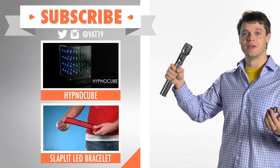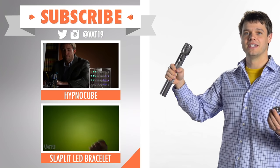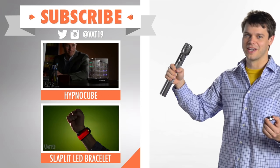For more awesome accessories made with LEDs, check out these videos. And make sure to subscribe to Vat19 so you don't miss out on the latest and greatest.